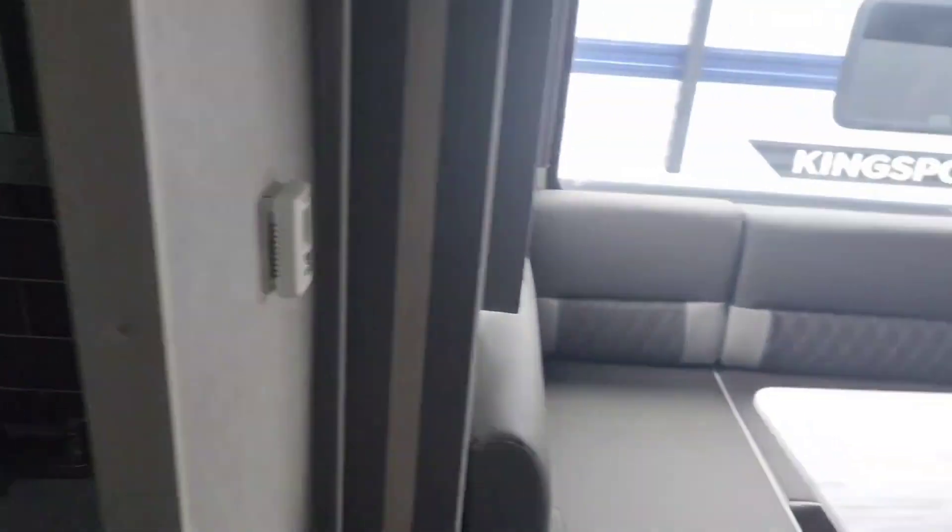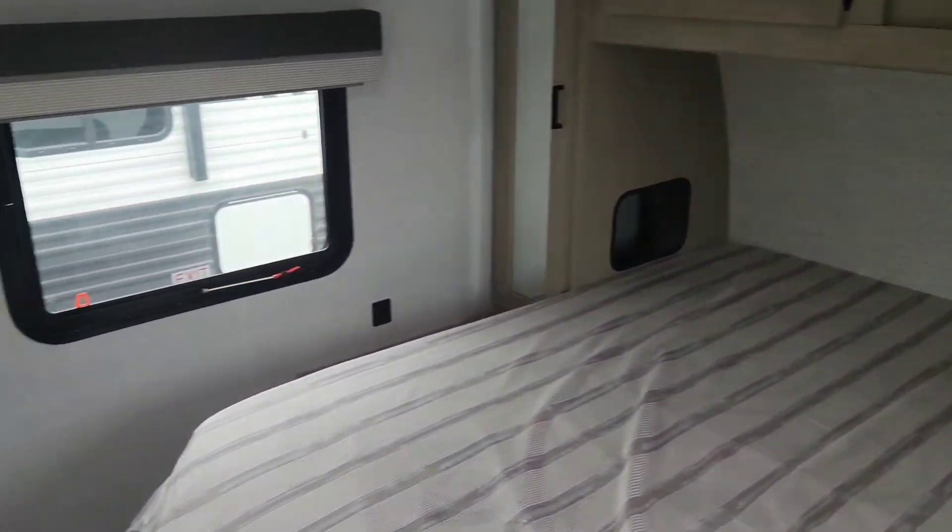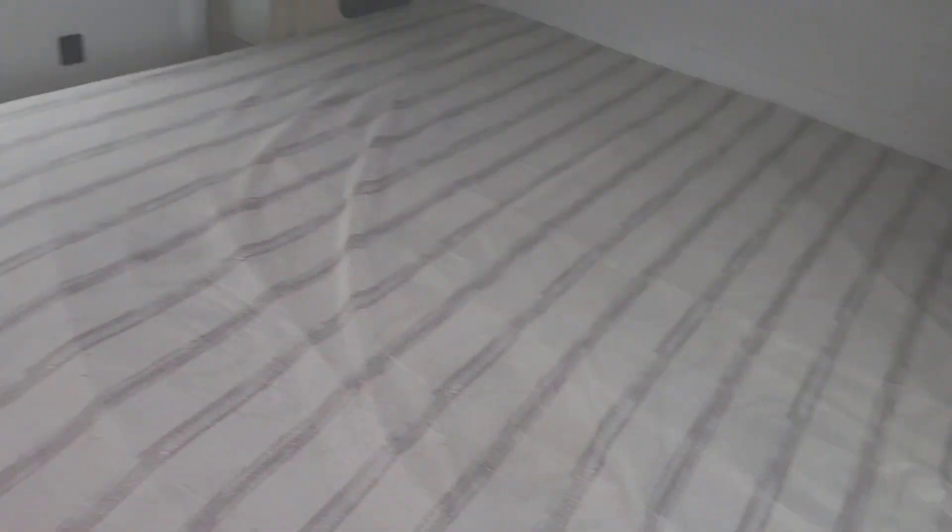This guy is running right under $30,000. You're really not going to find a camper that has this kind of setup for that price.